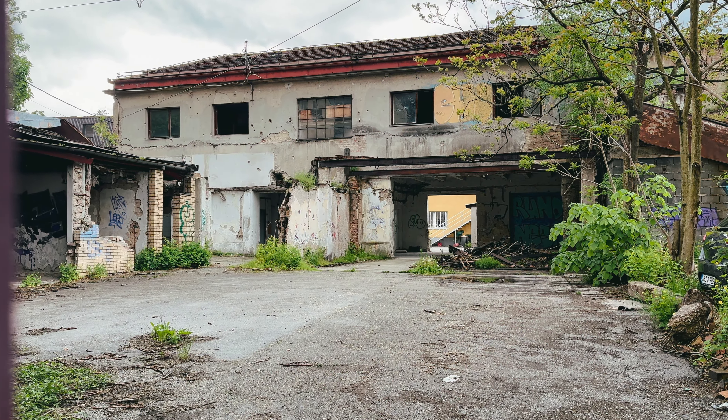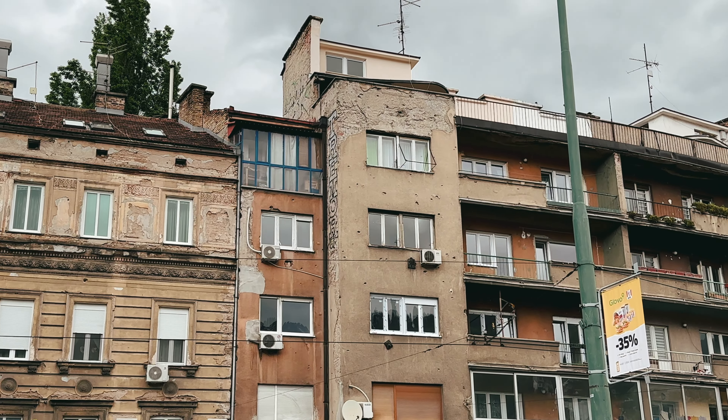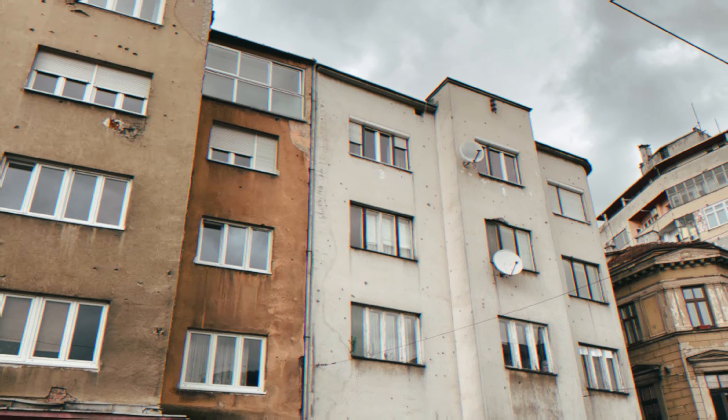You can see the bullet holes in the walls — these have just been abandoned from the war. There are bullet holes absolutely everywhere. Absolutely horrible.